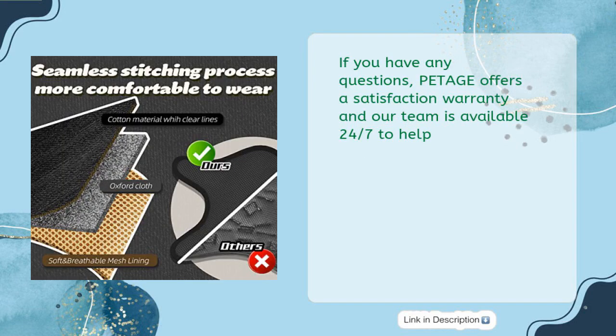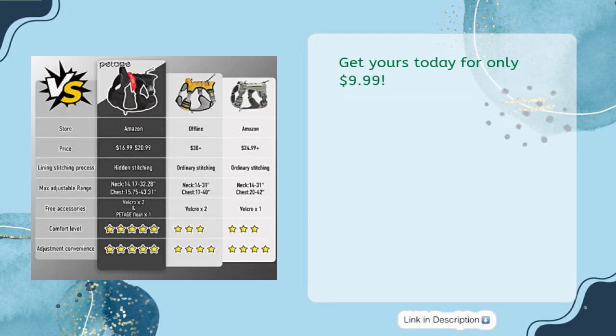If you have any questions, PETAGE offers a satisfaction warranty and our team is available 24/7 to help. Get yours today for only $9.99.